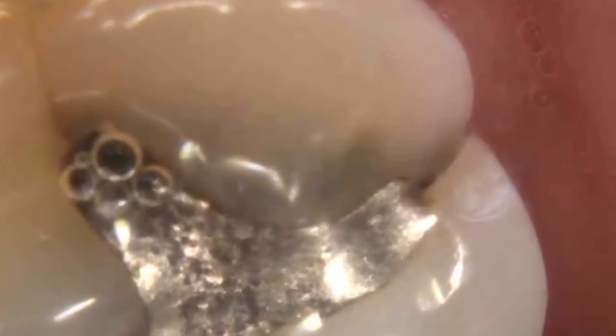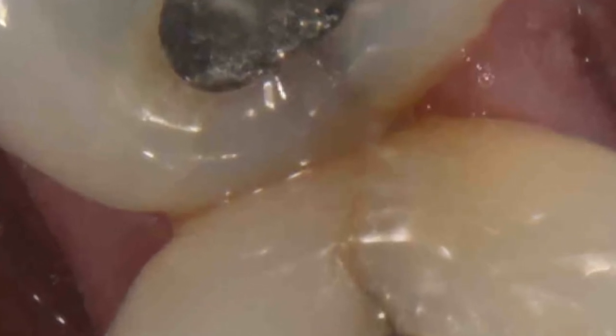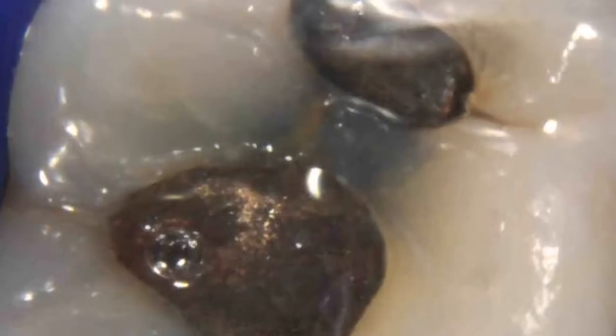These photographs show the most common way that a filled tooth wears out. The cracks you see here require immediate attention to prevent the tooth from breaking further.